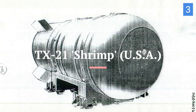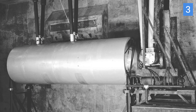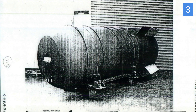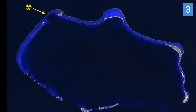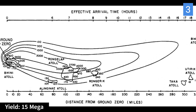The TX-21, also known as the Shrimp, is our number 3. This was the codename for the Castle Bravo test, which resulted in a devastating explosion leading to unintended consequences. The TX-21 Shrimp utilized lithium deuteride (LiD) as its fusion fuel. The reaction involved lithium deuteride and the isotopes of hydrogen — deuterium and tritium — contributing to the significant yield of the explosion. The test produced a large amount of radioactive fallout, affecting nearby atolls and leading to significant environmental and health consequences for the local population. It had a yield of 15 megatons.